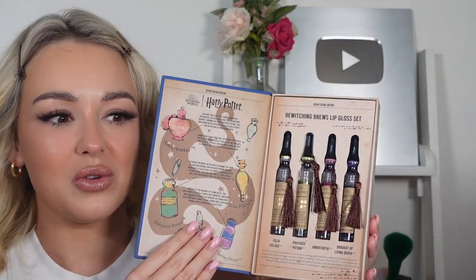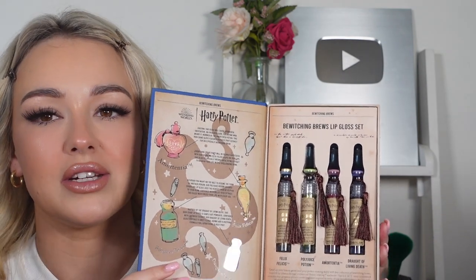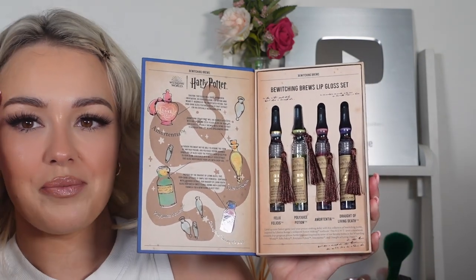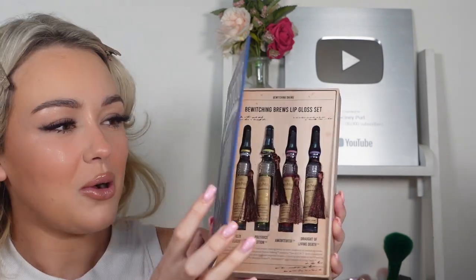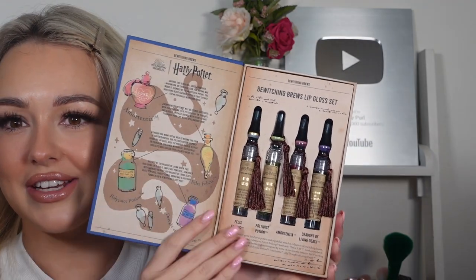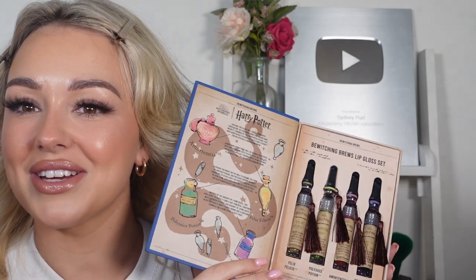I feel like this was honestly not expensive. I can't remember off the top of my head because with Shein they take ages to ship — I think I ordered this about two weeks ago. But it wouldn't have been too expensive. Honestly, I feel like this would make such a nice gift for a little Harry Potter lover. It's just four lip glosses at the end of the day, but the amount of effort and detail in the packaging just makes for a perfect gift.